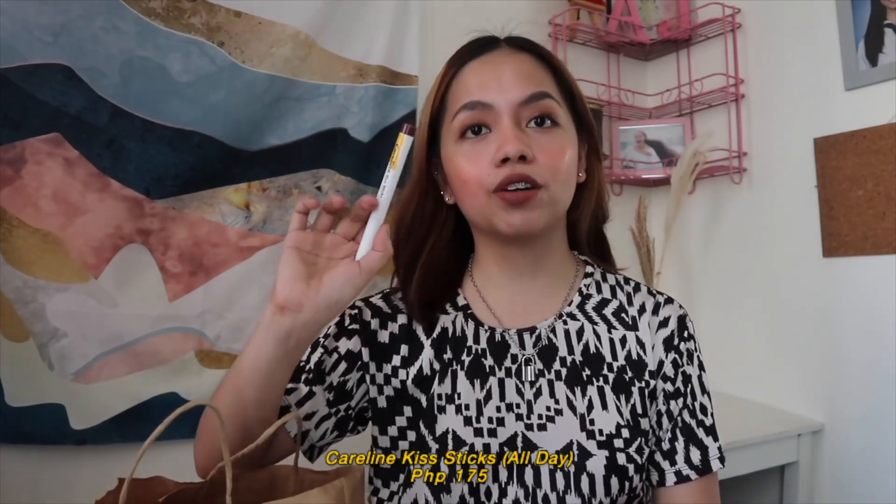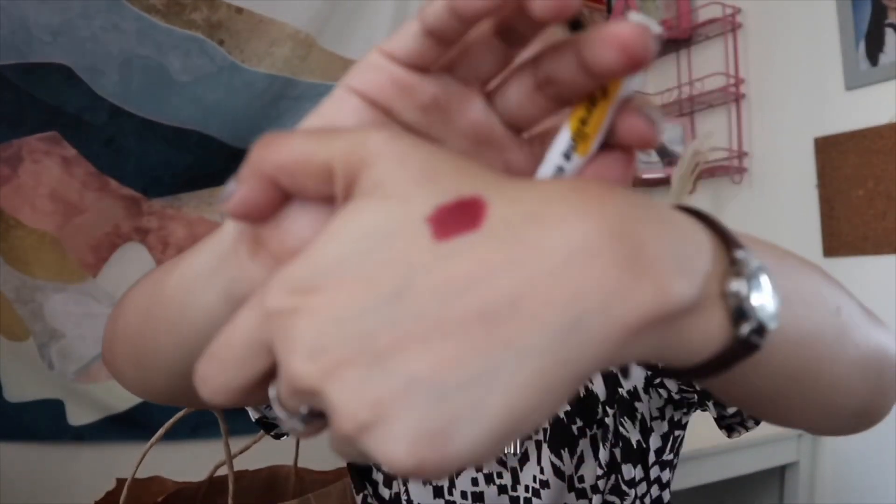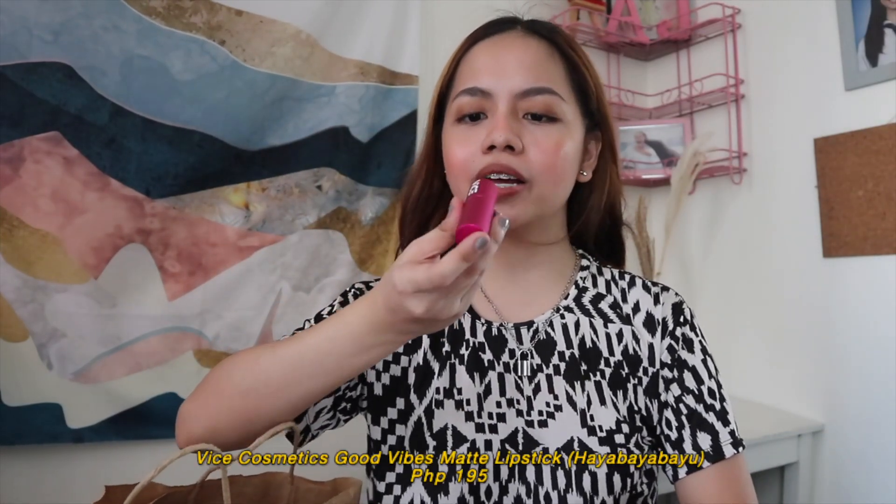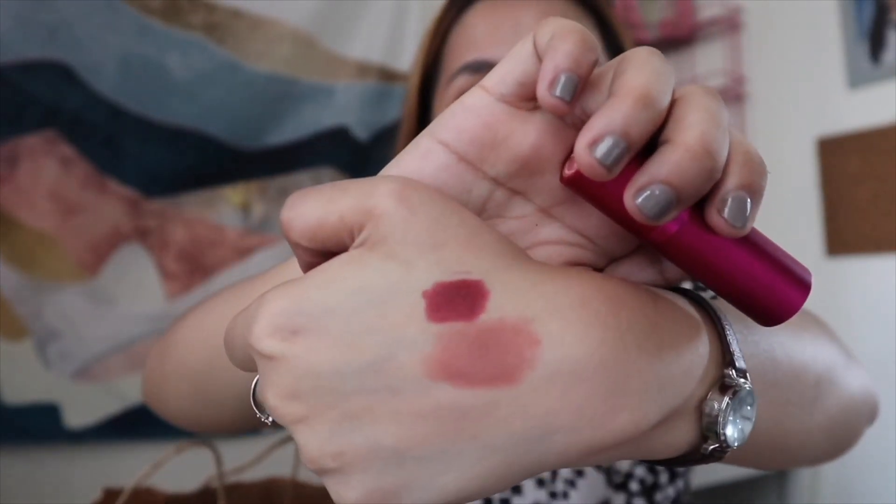Moving on to lip products. First is the Caroline Kiss lip product in the shade All Day for Php 175. The only issue I have is its texture because it's kind of rough, making it hard to blend onto the lips, but I could work it out by pairing it with another lip product. What I love is the shade — it looks like a red wine, it's really beautiful and very pigmented. Next is a matte lipstick from Vise Cosmetics in the shade Hayabayabayu for Php 195. I love this lipstick so much because it's really soft and glides so easily. The shade is quite light though, and for a morena like me, I'd settle for something darker that complements my skin. I'm still going to use it though — and it smells amazing, like marshmallow!